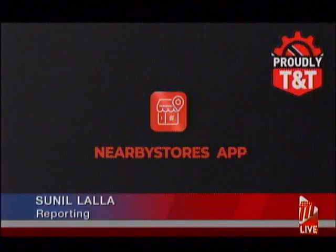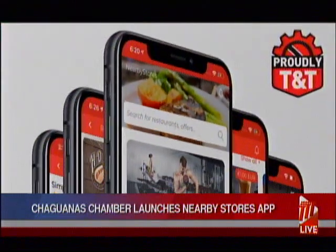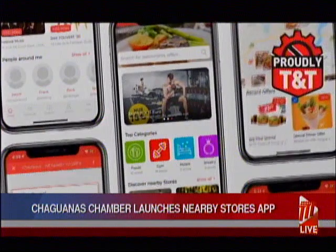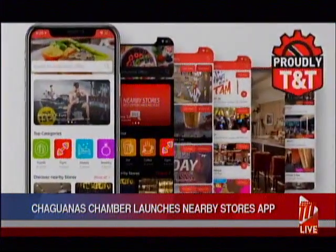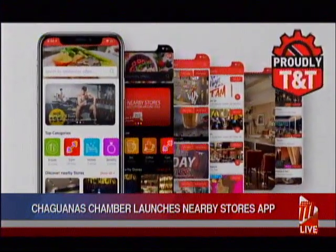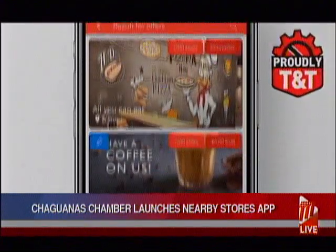Using Google Maps, the Nearby Stores TT app was created to assist businesses to promote their goods and services via one platform through geo-targeting, in-app messaging, and push campaigns for offers and promotions. When downloaded via Google Play, the app prompts a user to turn on their GPS, and users would be able to see all the offers from businesses using it.